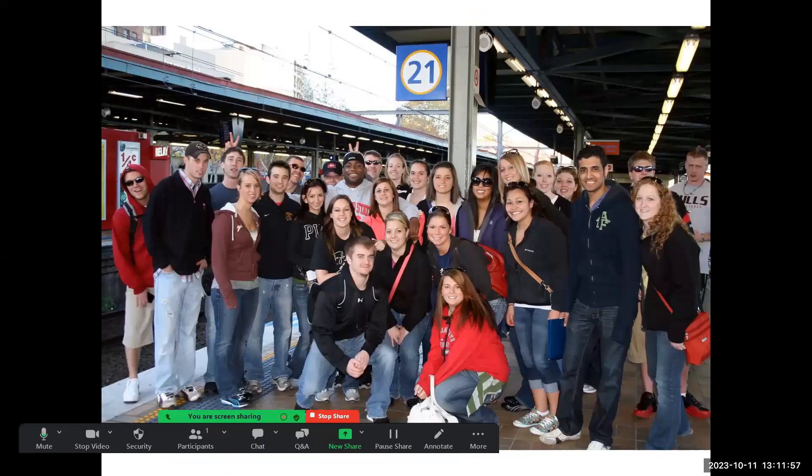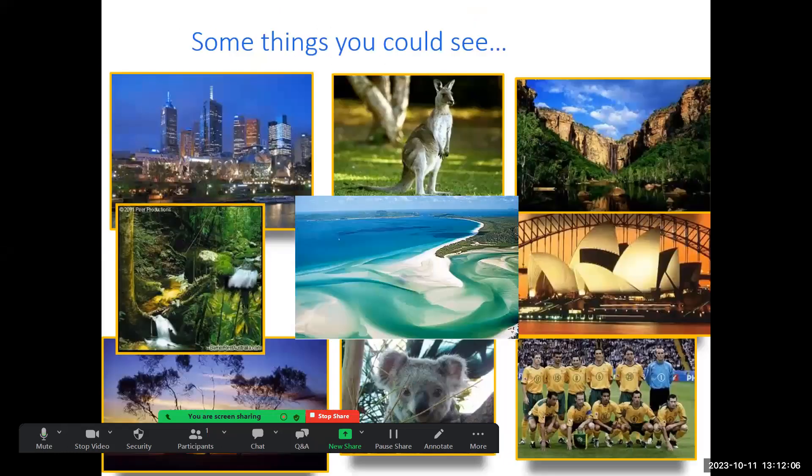This is a group from a recent program to Australia. Our goal is to take around 30 students for the program. We'll see a lot of iconic things — kangaroos, koalas, the Sydney Opera House, the Great Barrier Reef, and many others.